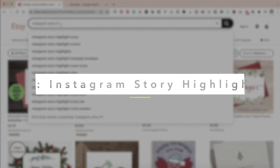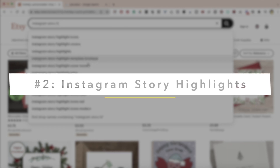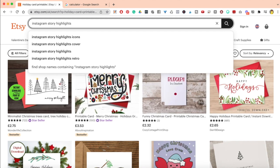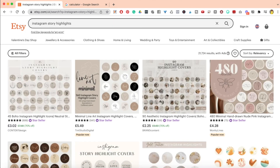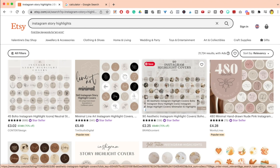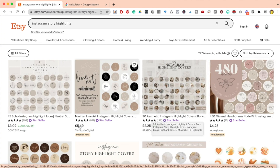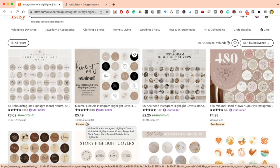Next, Instagram story highlight covers. Every influencer or business owner with an Instagram account needs highlights. Highlights are really important because they help you save your stories — it's like having a website. But in order for your highlights to pop, you need a cover. Look at this: 450 minimal hand-drawn nude pink highlights at £4.28. And this one at £5.48 has 941 reviews.